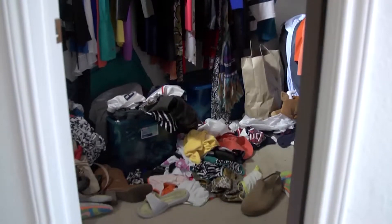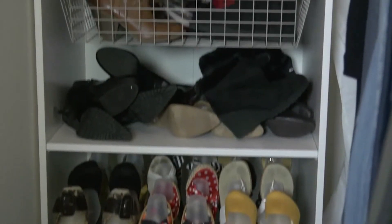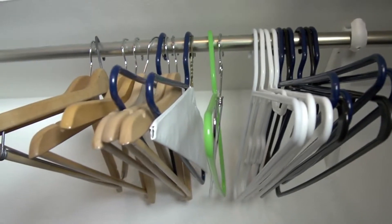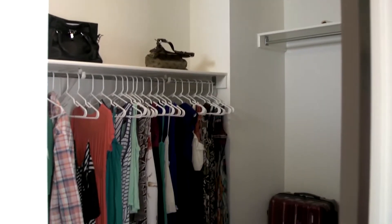Start with clearing the floor. Shoes should be on racks or shelves. Remove any excess hangers taking up space. You want at least 20–30% of the closet to be open space.